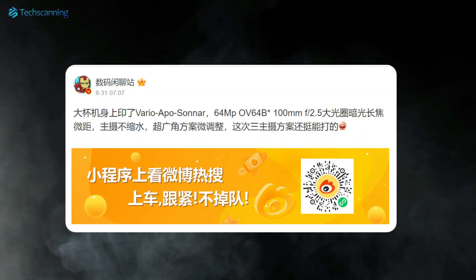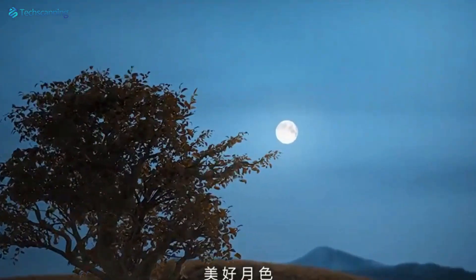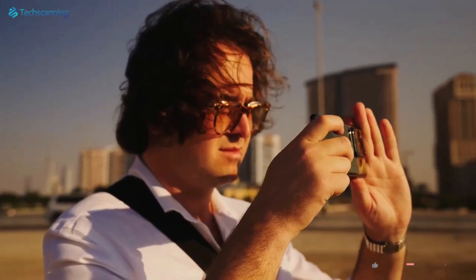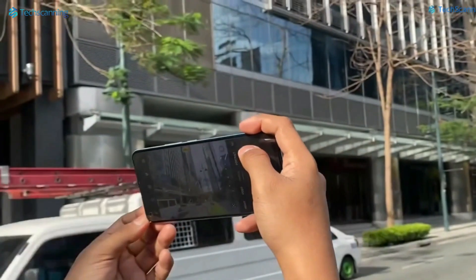As per Digital Chat Station, the Vivo X100 Pro will sport an OmniVision 64MP periscope telephoto sensor with a sensor size of 1.2 inches. The best part: it will be a 100mm equivalent focal length sensor with a wide f/2.5 aperture size, tuned for low-light photography.